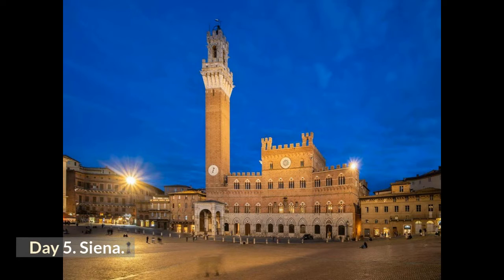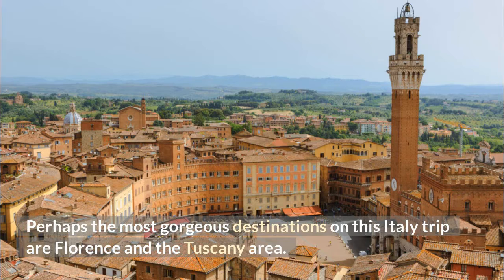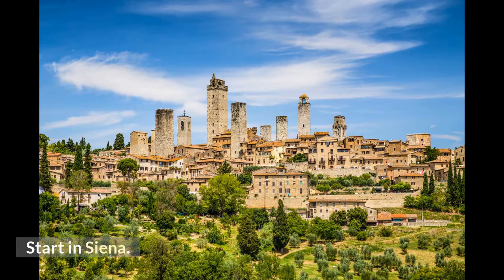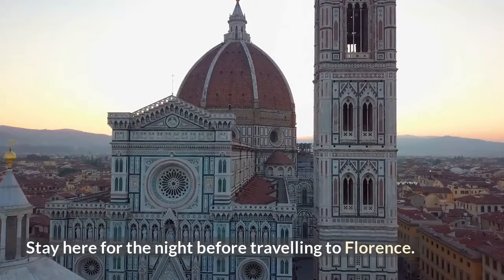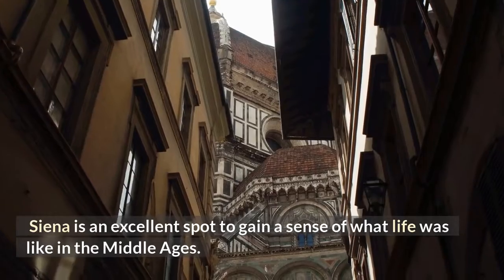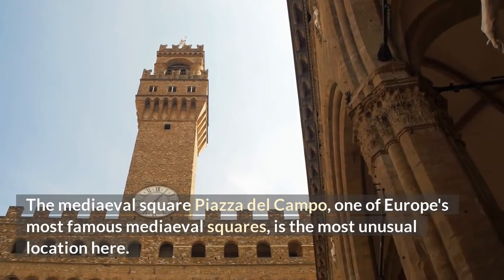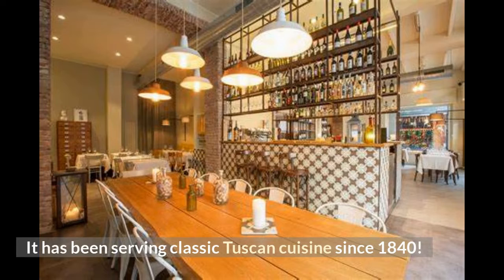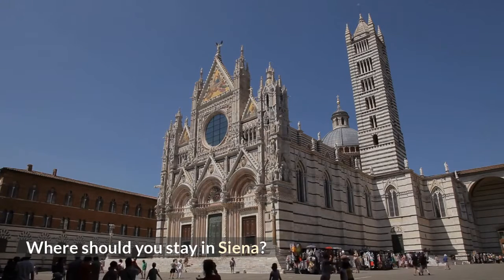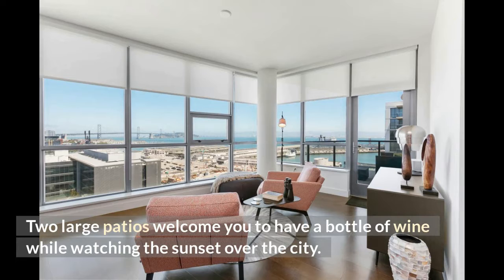Day 5: Siena. It's time to travel to Tuscany. Perhaps the most gorgeous destinations on this Italy trip are Florence and the Tuscany area — start in Siena. Because it's halfway between Perugia and Florence, it's a natural next stop. Stay here for the night before traveling to Florence. Siena is an excellent spot to gain a sense of what life was like in the Middle Ages. The medieval square Piazza del Campo, one of Europe's most famous medieval squares, is the most unusual location here. Another local favorite is Osteria Il Grattacielo in Siena, serving classic Tuscan cuisine since 1840. For accommodation, the Penthouse San Francesco in the heart of the city offers a rooftop with two large patios — perfect for a bottle of wine while watching the sunset.